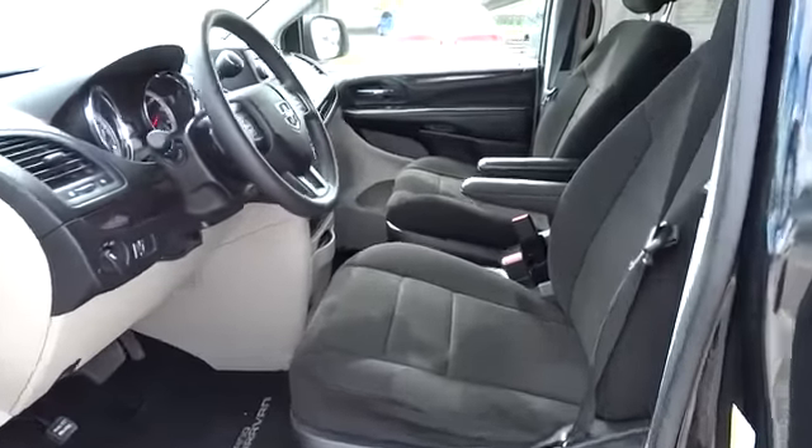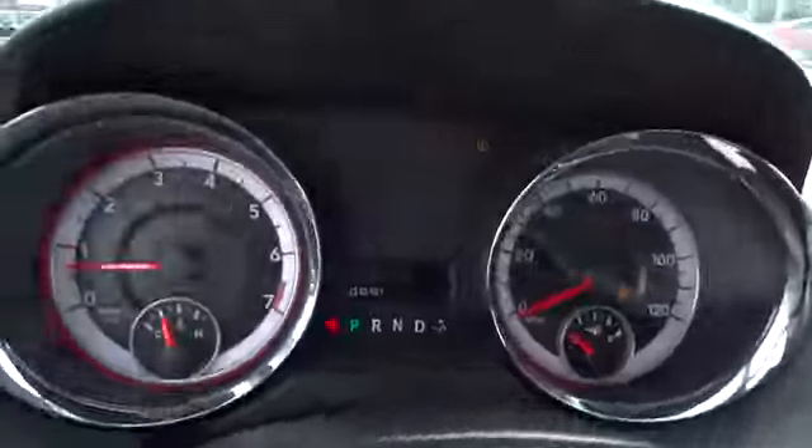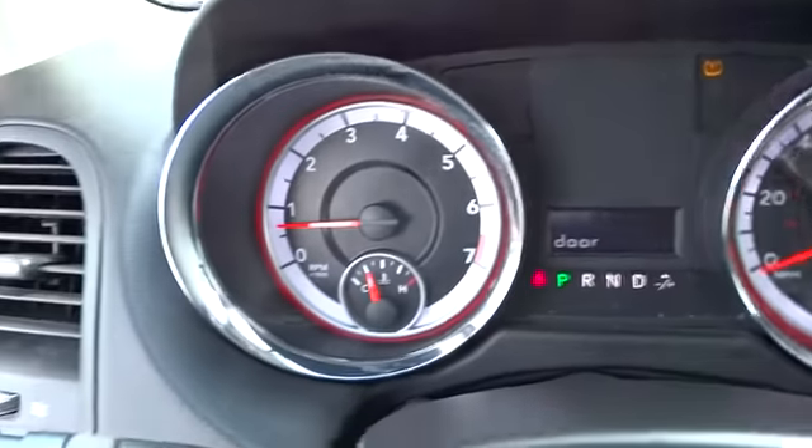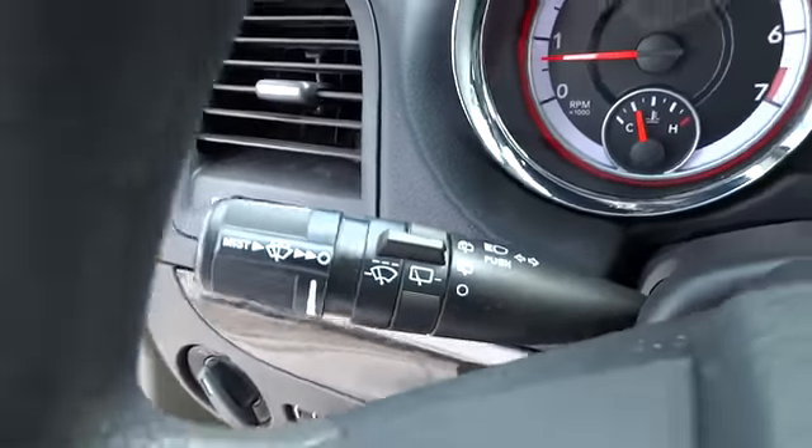Rear defrost, AM-FM stereo radio, FWD, CD player, MP3 player, bucket seats, power door locks, power windows.